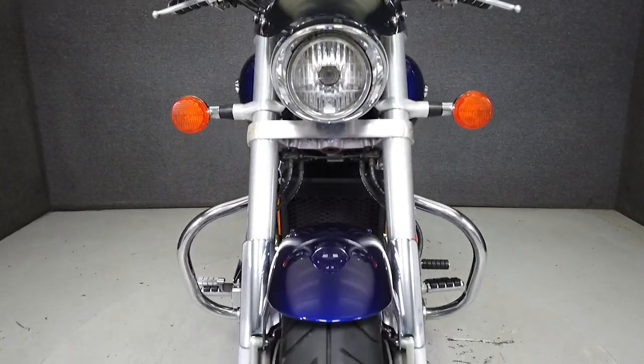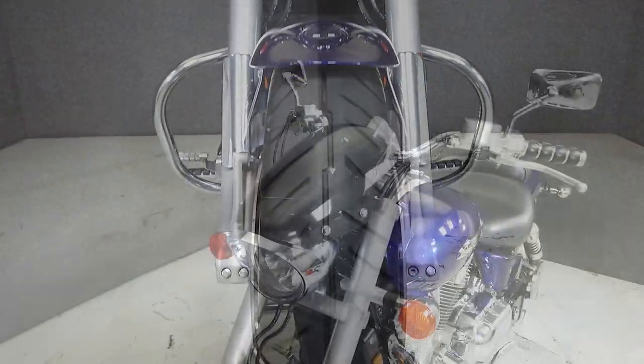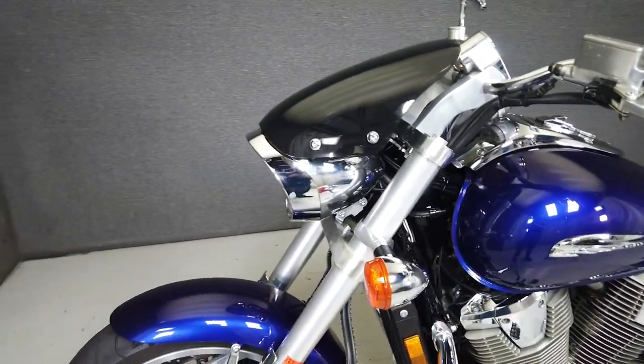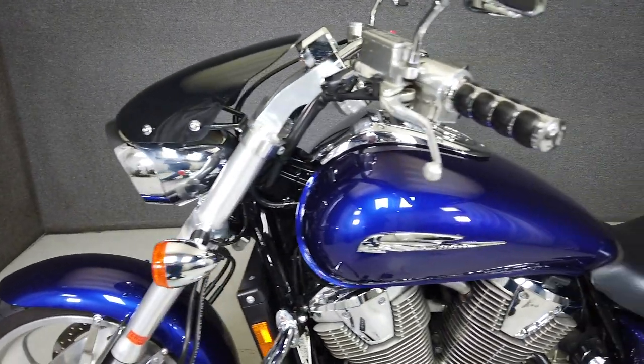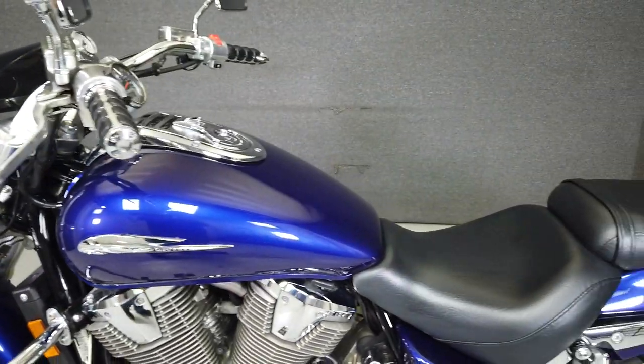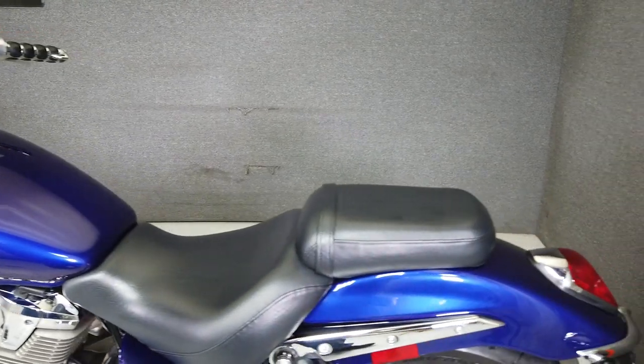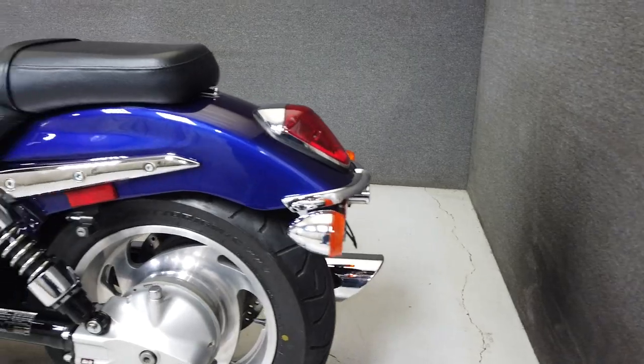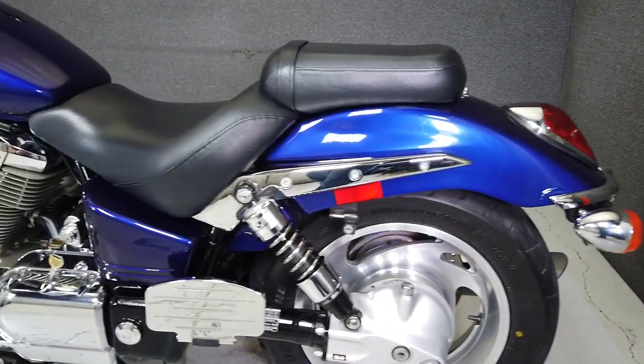This opportunity vehicle is being sold as-is. We encourage you to see and hear the bike in person. If you are unable to, we will be happy to do a live inspection via Skype or FaceTime. Please give us a call for more information. We have also purchased a CycleCheck's vehicle history report. You can view this report by clicking the link on the right side of the video.